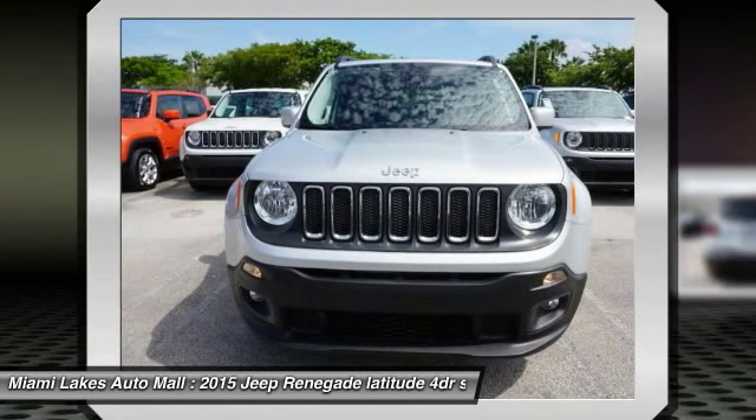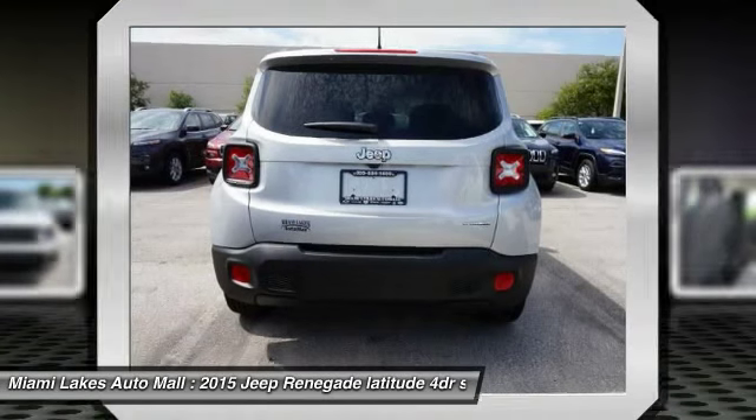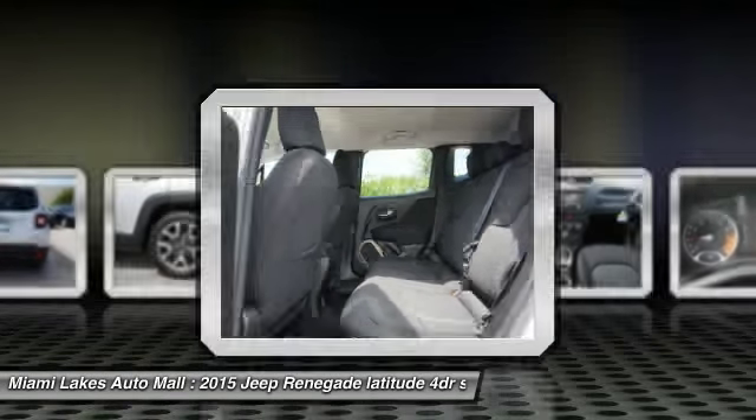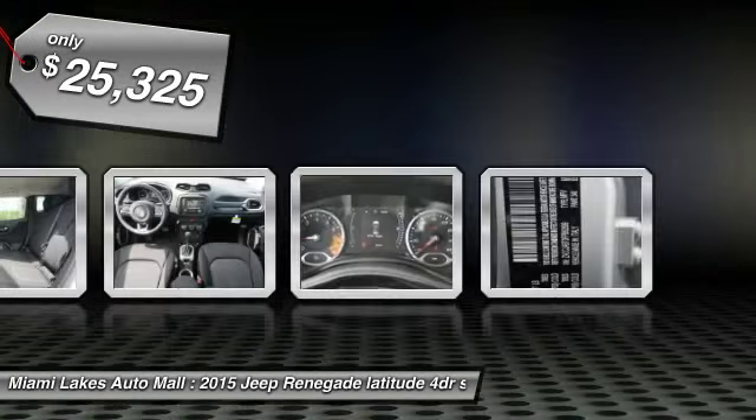The Jeep Renegade is an incredible combo of smart technology, cool colors, and innovative materials. It has a capable command center with the tools you need for discovering everything that's out there, and is priced below $30,000.